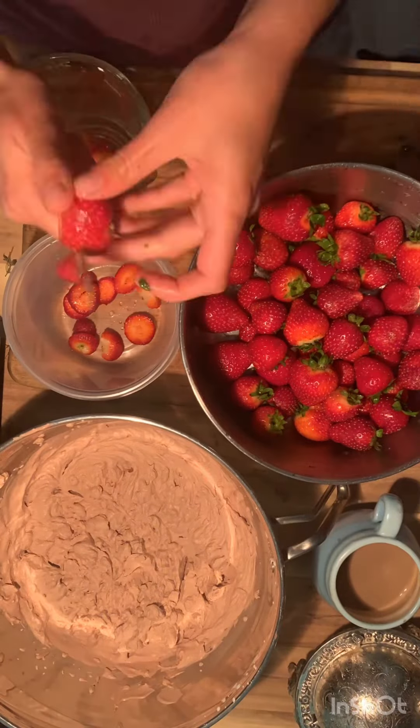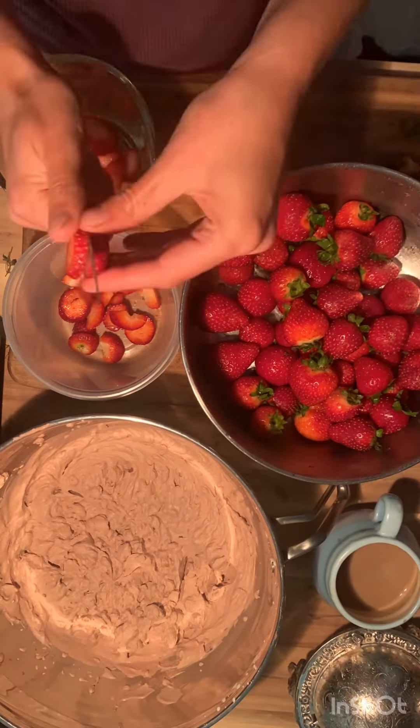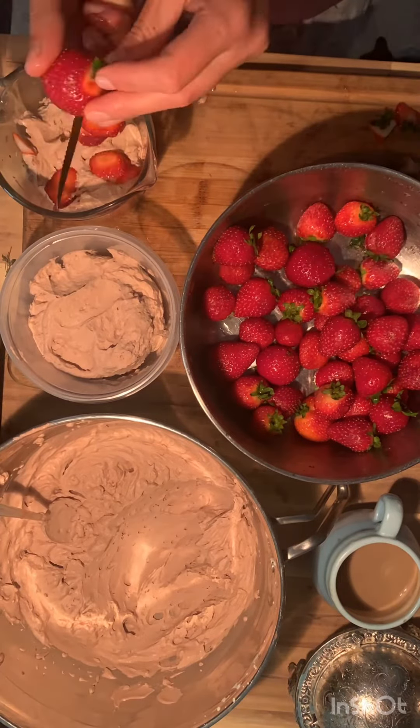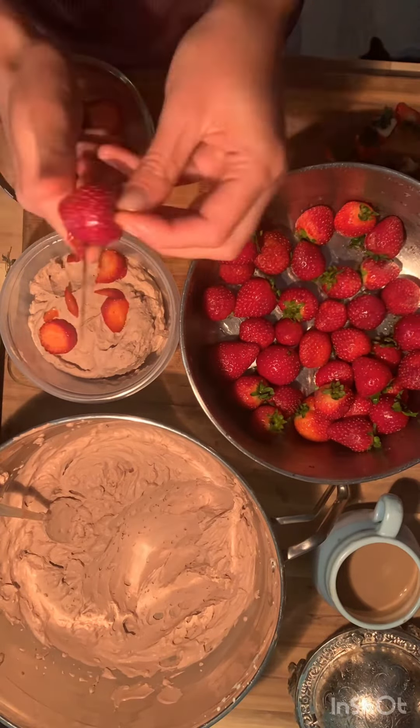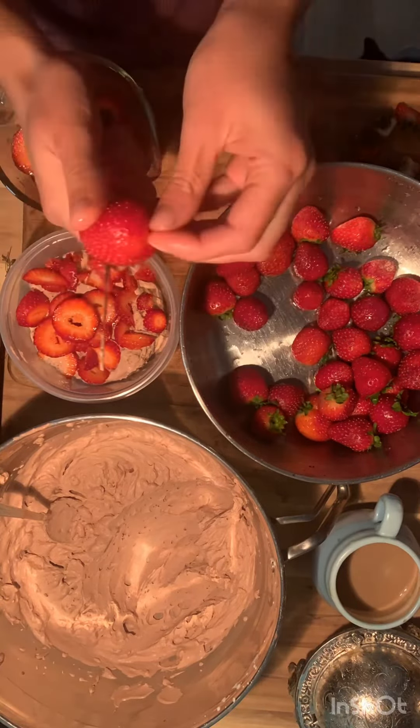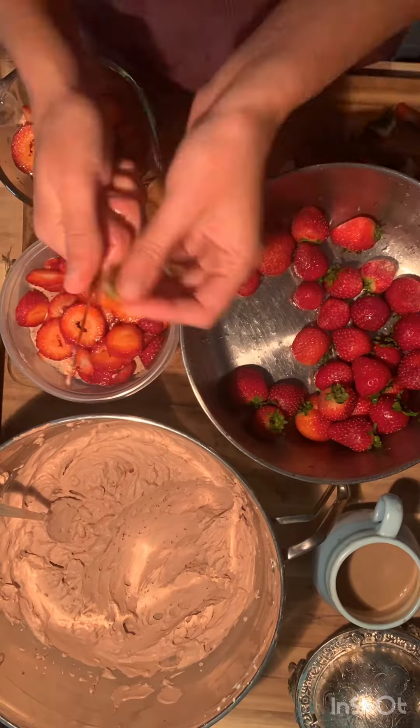Wash your strawberries and cut them right into your containers to save time on the cutting board. Then layer them with some chia seeds and the whipped cream. It's always nice to add in something a little bit healthy besides the healthy fruit — we've got the chia seeds, so we're just slicing the strawberries thin.